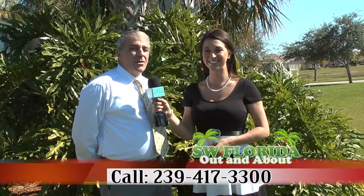How can someone contact you to get a great home in beautiful Verona Walk? Very easy to contact me — I do answer my phone: 239-417-3300. Or you can reach me on the website, walkthewalks.com.